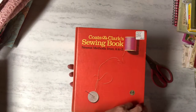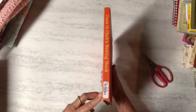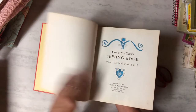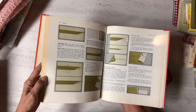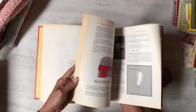Then I got the 'Coates and Clark's Sewing Book: Newest Methods from A to Z' — I did not pay the five dollars marked, I paid 99 cents at the thrift store. It's dated 1967. I thought the illustrations would be cute for a sewing journal.